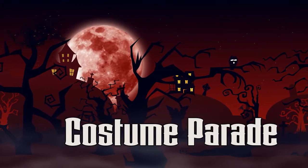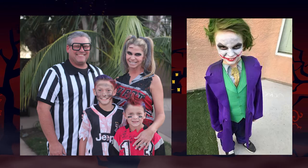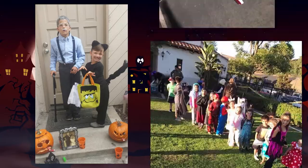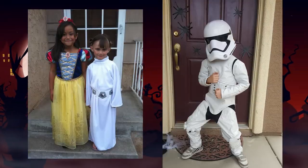Take the school tradition of costume parties to your neighborhood. Costume wearers take to the street as a catwalk to show off their costumes. You can also decorate bikes, wagons, golf carts, and cars to show off their looks.